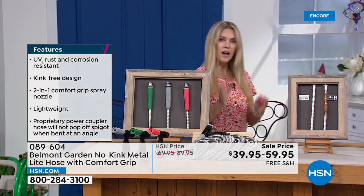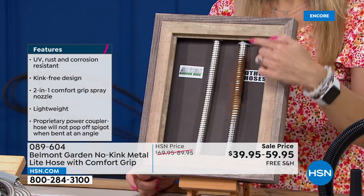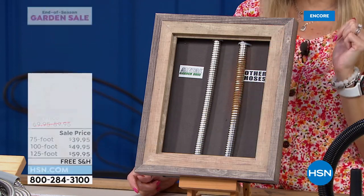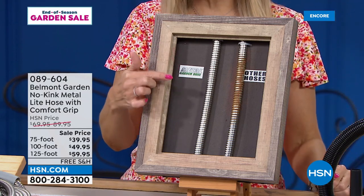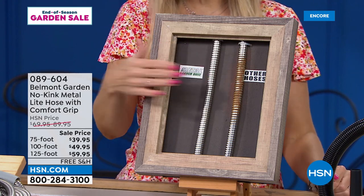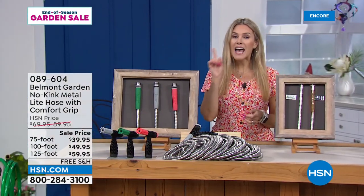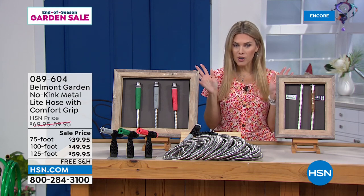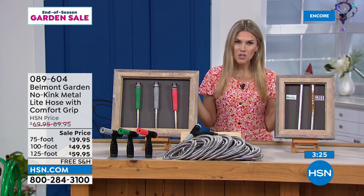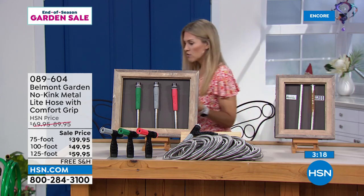These are not going to kink, they're not going to corrode. Look at the difference with the Belmont — no kink. It's more than just a metal hose that has UV resistance and stays cool to the touch. Not only do you have a choice of whether you want the 75-foot for $39.95, $10 more for the 100-foot at $49.95, or go with the 125 at $59.95. We do have flex pay and free shipping and handling, so we'll send it right to you and you have 30 days to try it out.